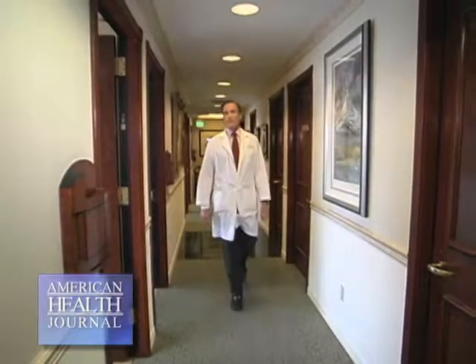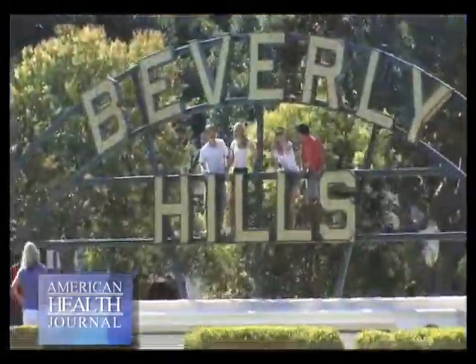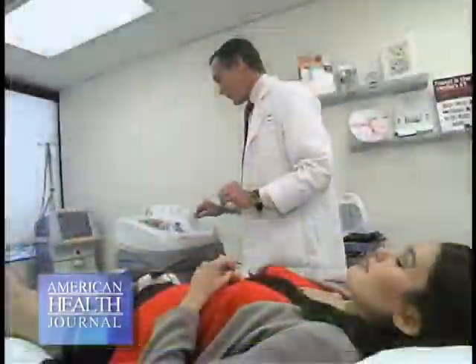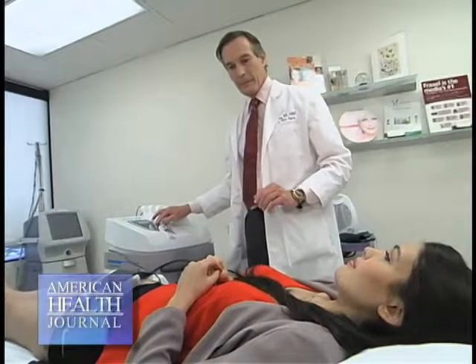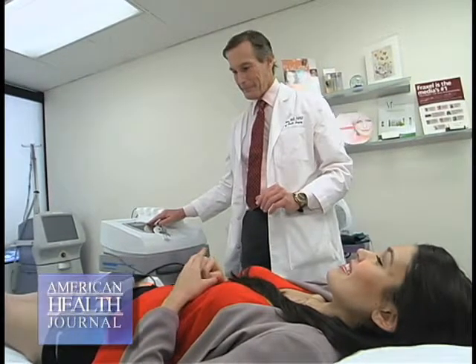We asked Dr. John Perlman, one of the top Los Angeles and Beverly Hills plastic surgeons, who is double certified by the American Board of Plastic Surgery, to explain what cellulite is and the iLipo treatment he uses on his patients.